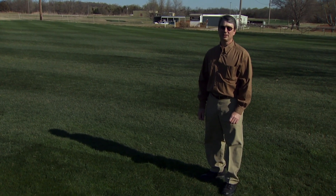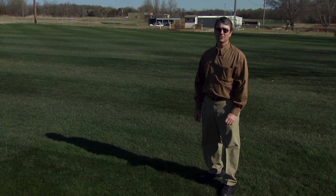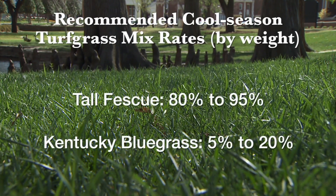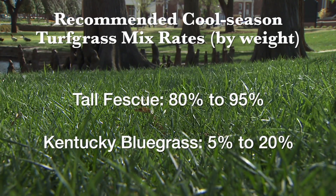Rather than talk about individual varieties, we'd like to talk about proper mixing concepts. The Cooperative Extension Service suggests the use of tall fescue at 80 to 95 percent by weight and Kentucky bluegrass at 5 to 20 percent by weight in the mix.